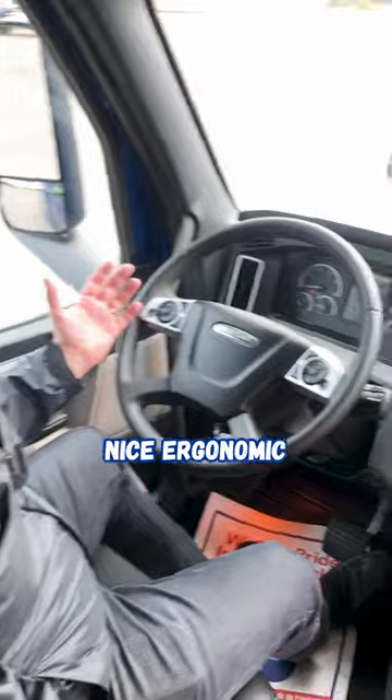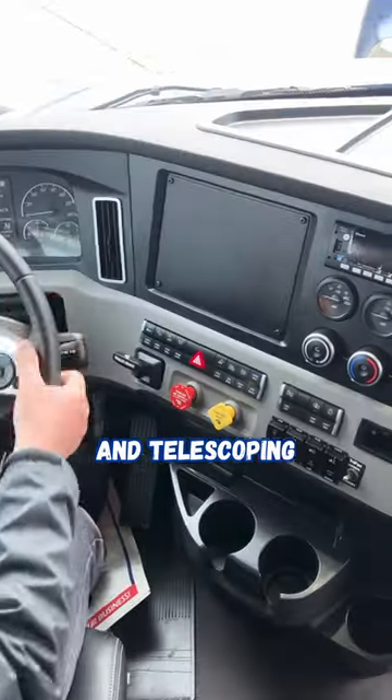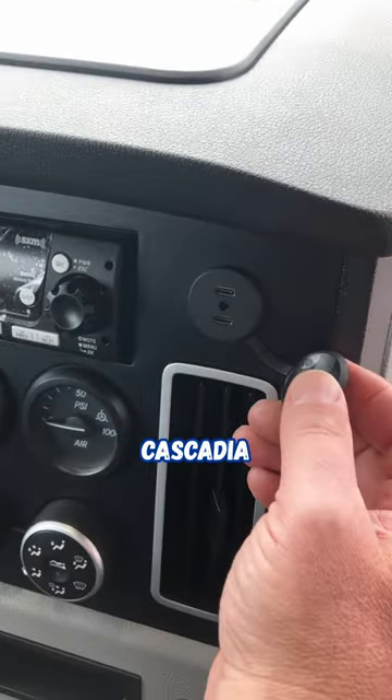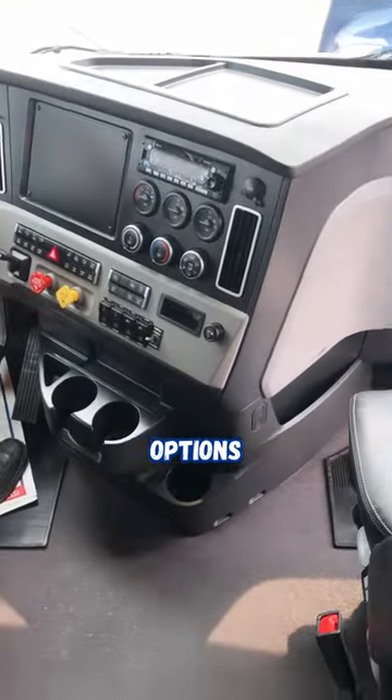From inside we've got this nice ergonomic dash, tilt and telescoping wheel, and USB-C chargers for the new 2024 Cascadia, providing you with some additional charging options.